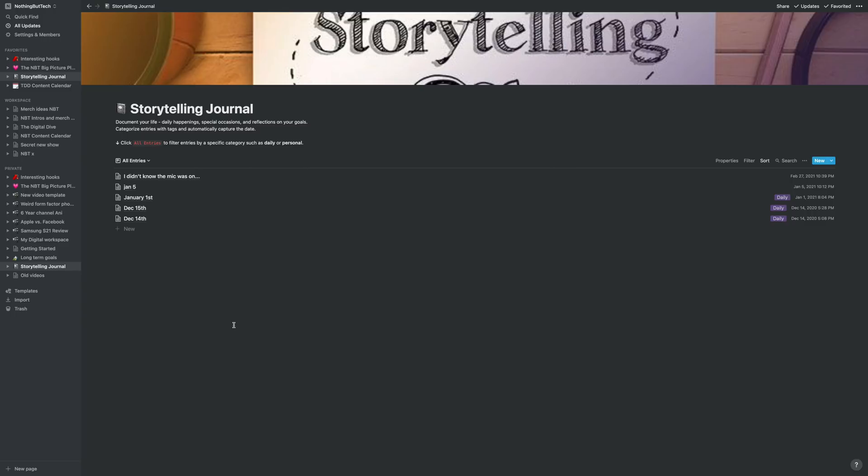The last thing I have on Notion is a storytelling journal, and I'm actually failing this one. This is my 2021 resolution — I wanted to write down a story every single day so I could remember my life a little bit better. Honestly, I've been horribly inconsistent with it, but it is important to me, so I'm going to try to start doing it in March.